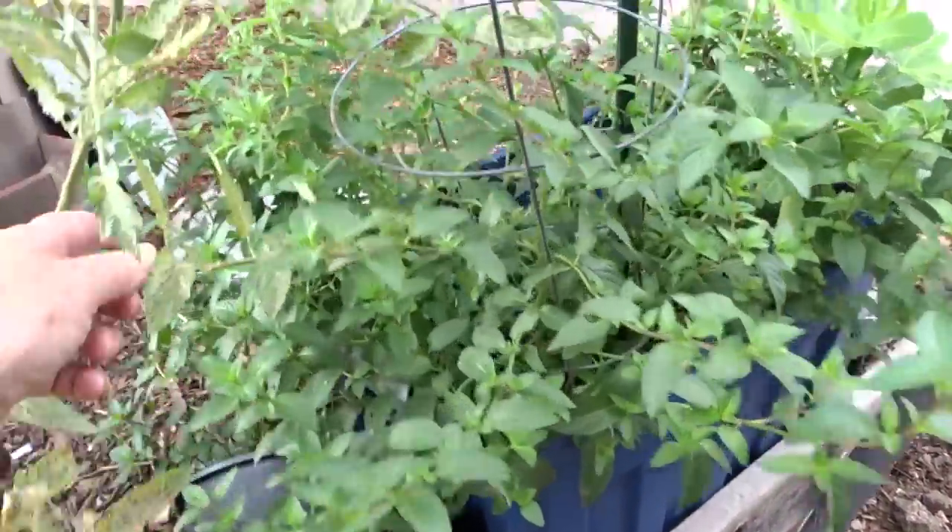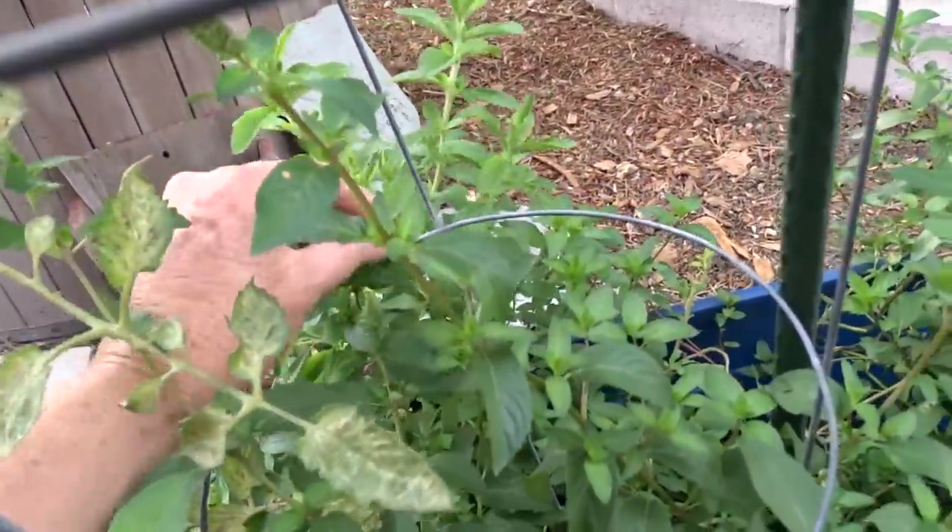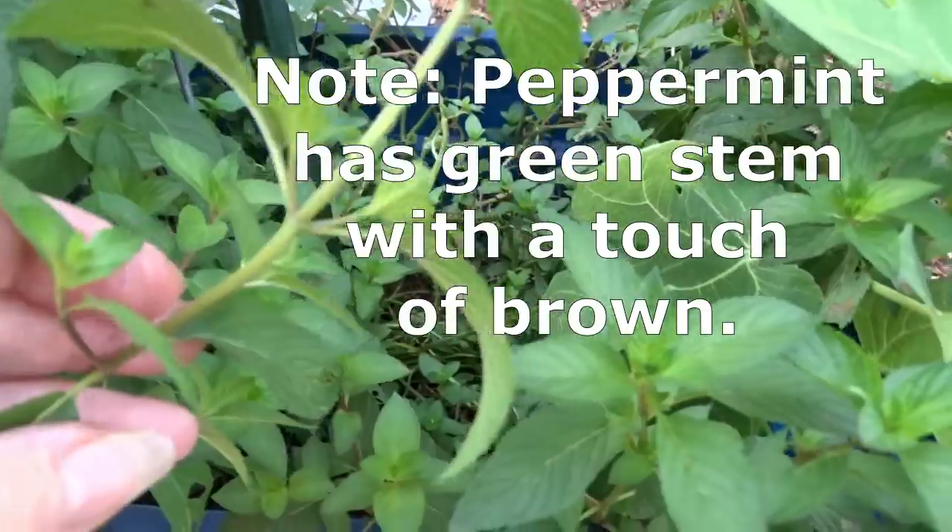Peppermint — my peppermint's doing really good and I have, you can't see it, a flower pot in there with stevia growing in there. So again I layer, layer, layer.